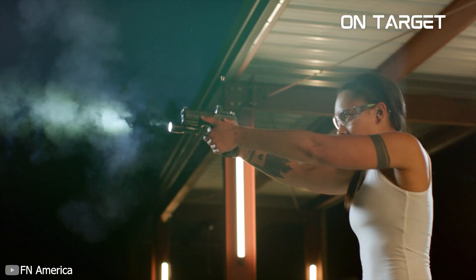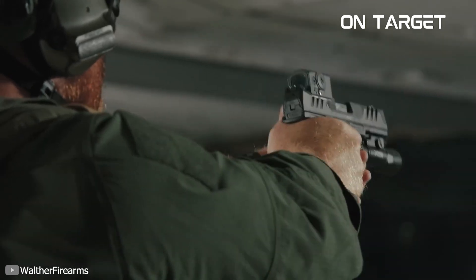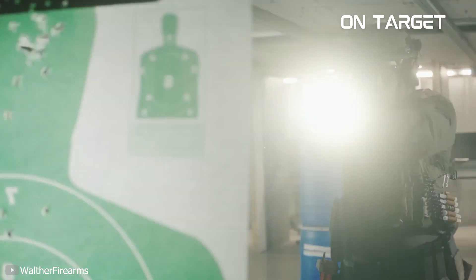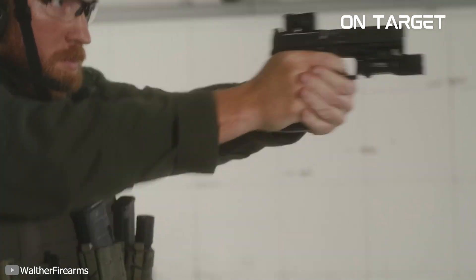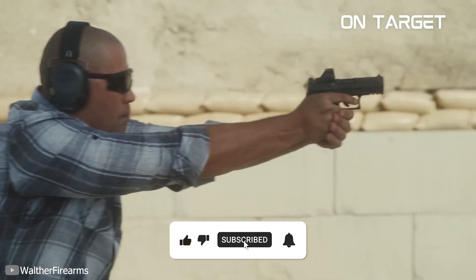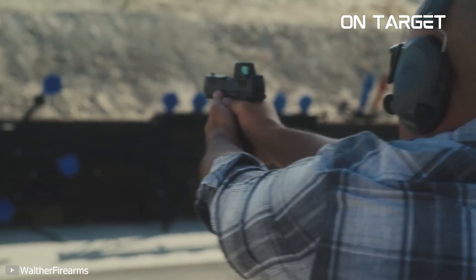However, choosing one is somewhat overwhelming with the number of choices you have for a 9mm Compact. But don't fret, I'm here to help you out. Hello everyone, this is Bodhi. I've listed all the best Compact 9mm handguns today in this video. I suggest that you watch this video until the end so that you know all your options for an ideal concealed carry. Before we start, make sure you hit those like and subscribe buttons. Now, let's get back to the video.